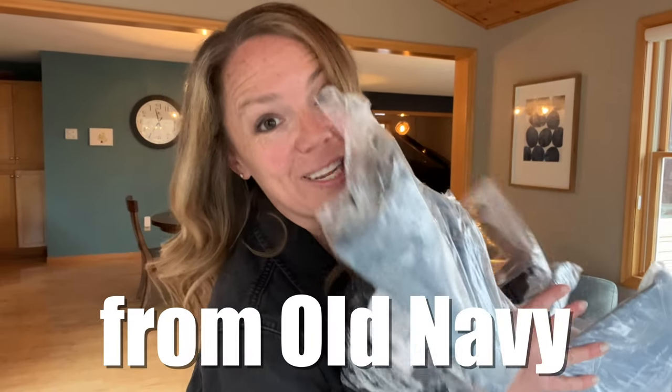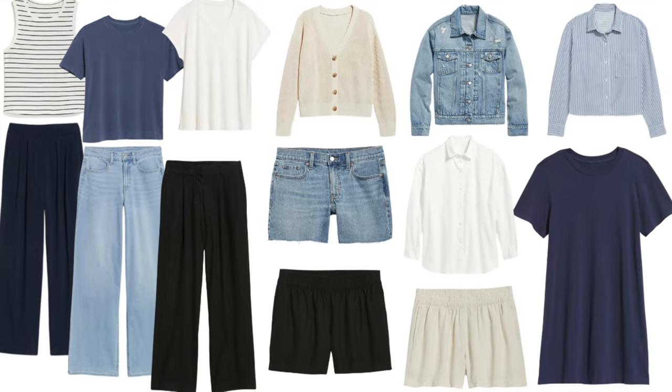I ordered a capsule wardrobe from Old Navy. You can't actually buy a capsule wardrobe, but you can buy a bunch of stuff that you think will become a capsule wardrobe. So that's what I did, and we're gonna try them on today to kick off this warm weather season with some new clothes.